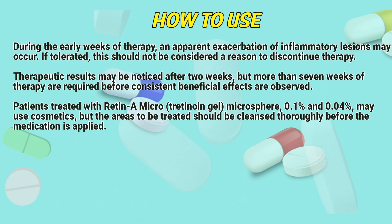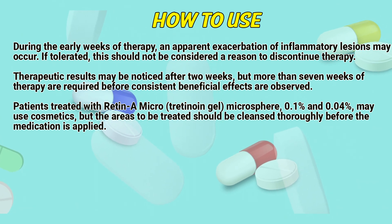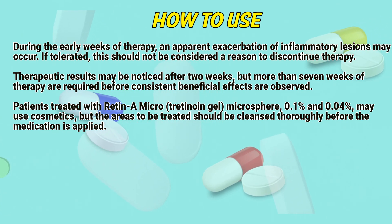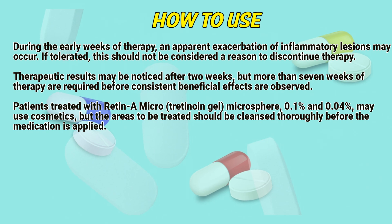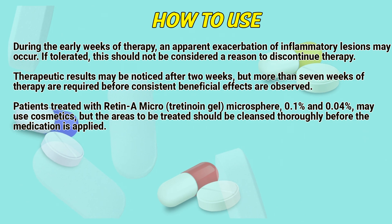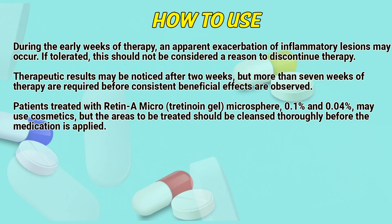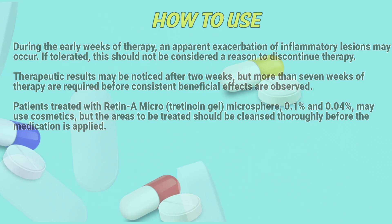During the early weeks of therapy, an apparent exacerbation of inflammatory lesions may occur. If tolerated, this should not be considered a reason to discontinue therapy. Therapeutic results may be noticed after two weeks, but more than seven weeks of therapy are required before consistent beneficial effects are observed. Patients treated with Retinae Microgel may use cosmetics, but the areas to be treated should be cleansed thoroughly before the medication is applied.